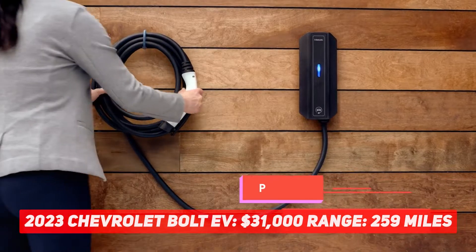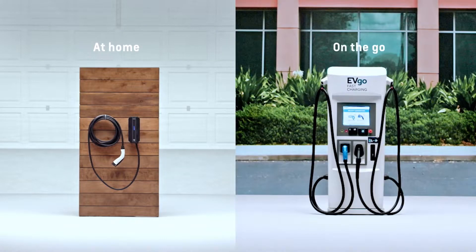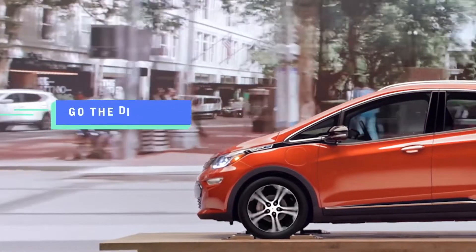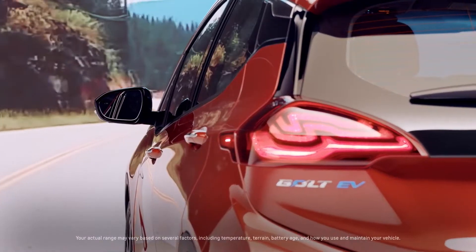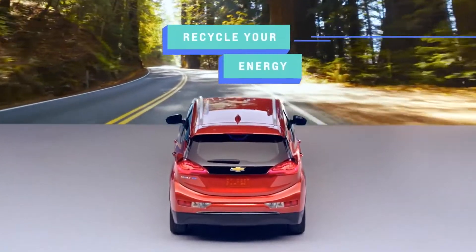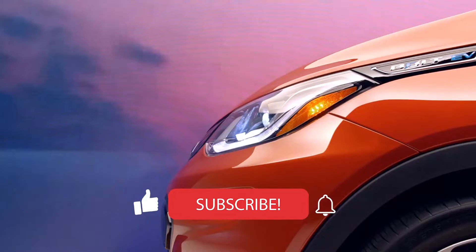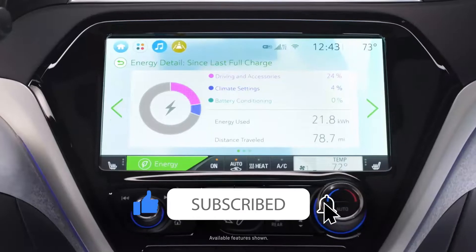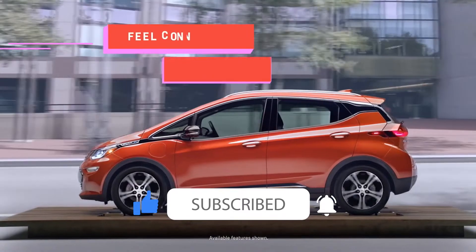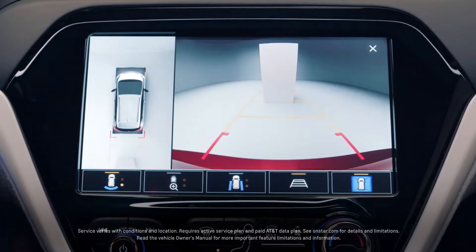Despite the recalls plaguing all Bolt models, Chevy is deciding to bring it back after a series of delays. GM is promising that production will commence on May 9. It'll arrive as a 2023 model, but will be very similar to the last. Before the recall setback, the 2022 Bolt EV was better than ever with a $5,500 lower starting price, 259 miles of range, and a completely redesigned interior and exterior.